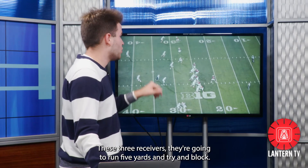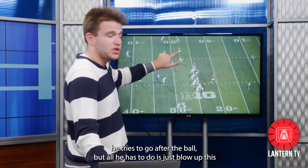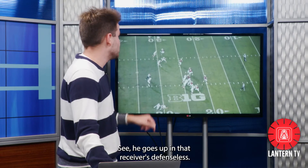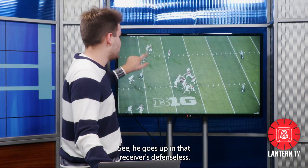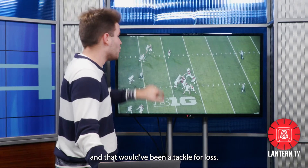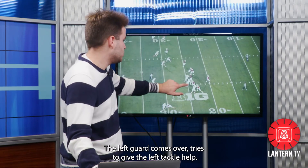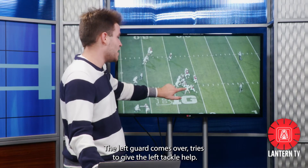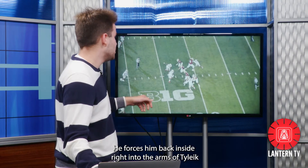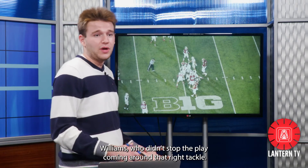These three receivers are going to run five yards and try to block. What Court Williams does is blow up this middle man in the trips formation, and he does that to perfection — he goes up and that receiver is defenseless. McCauley is already off that first read because he saw Court Williams coming up, and that would have been a tackle for loss. JTT down at the bottom takes on the double team — the left guard comes over and tries to give the left tackle help. That forces McCauley, who's known as a runner, back inside, right into the arms of Tyreek Williams coming around that right tackle.